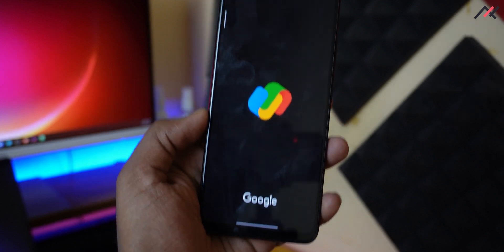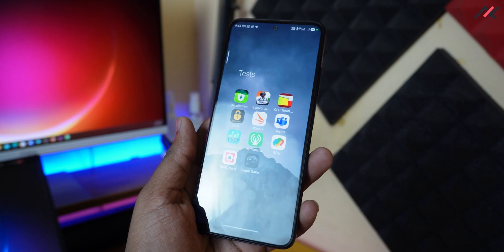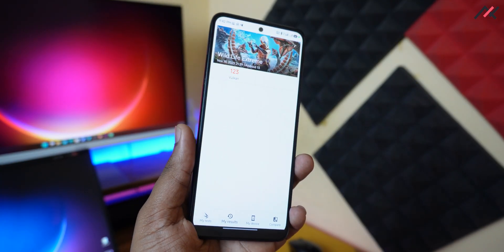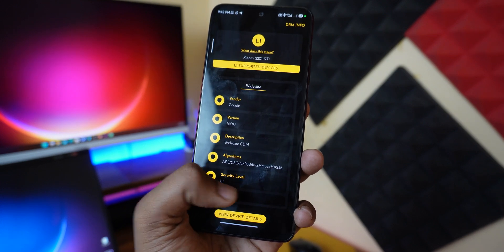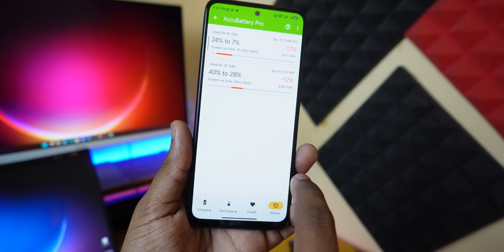I also tried payment apps like HDFC and GPay — they are working fine. I ran 3DMark where I was getting 123 on Vulkan. DRM status is L1. I also tried to check battery backup — AccuBattery is somehow getting stopped in the background and unable to capture sessions, but the battery feels similar to other custom ROMs, so there isn't much of a change.